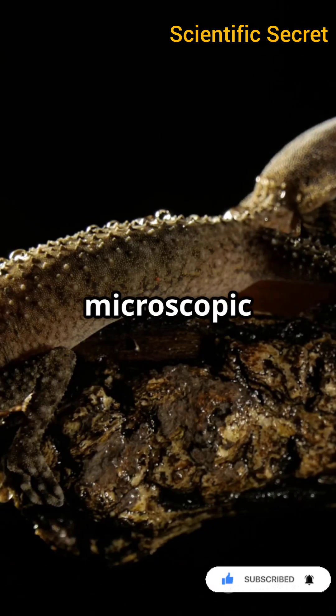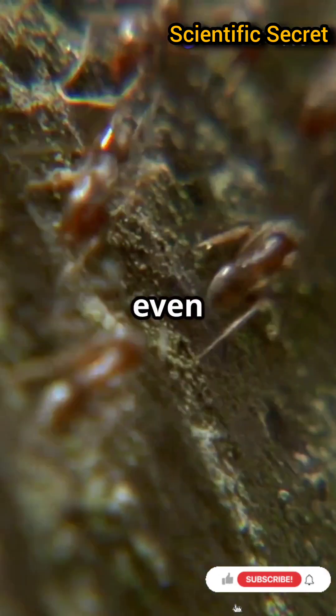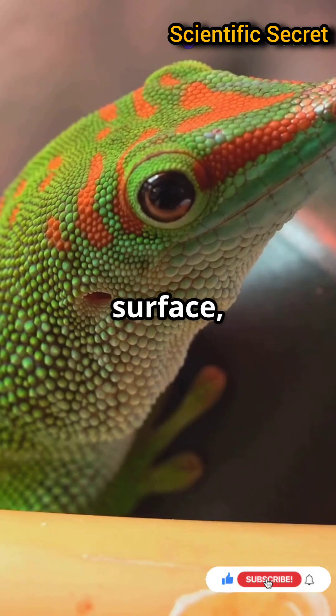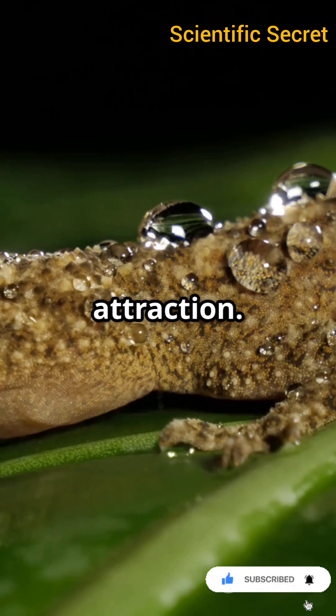It all comes down to tiny microscopic hairs called setae. These setae split into even smaller structures called spatulae. When a gecko places its foot on a surface, these spatulae create van der Waals forces — a type of weak molecular attraction.